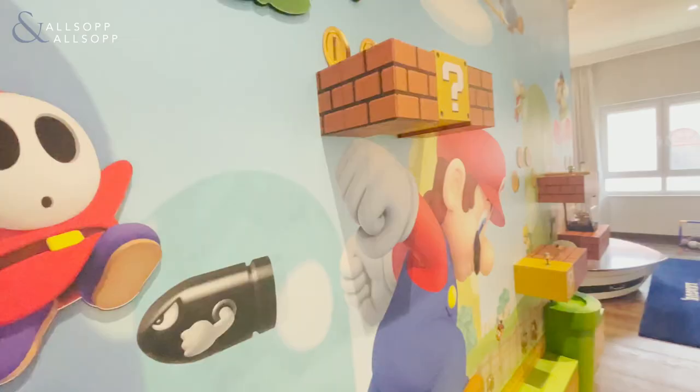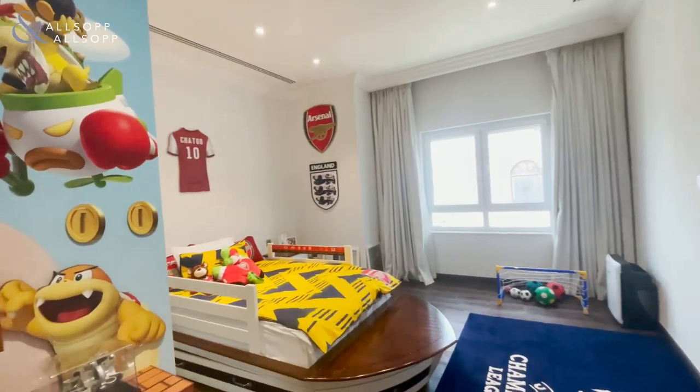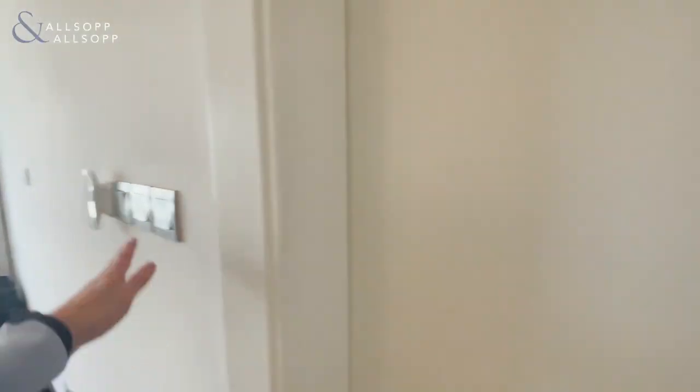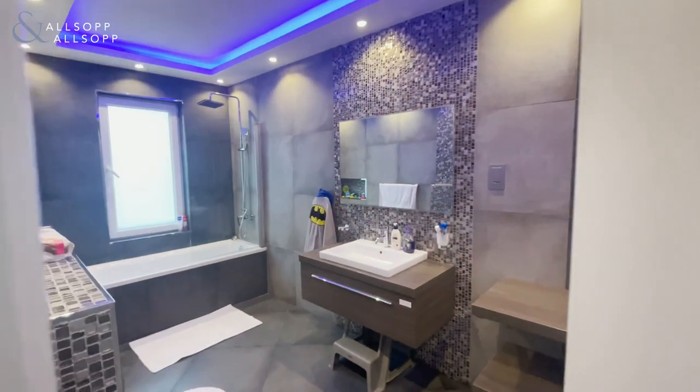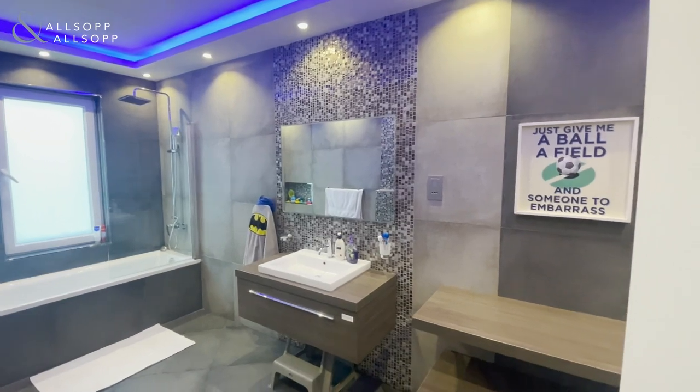Moving on to the third bedroom upstairs. This bedroom has been designed for the owner's children, but again very spacious with fitted wardrobes and an en suite. This particular en suite has a shower within the bathtub.